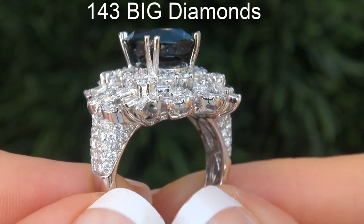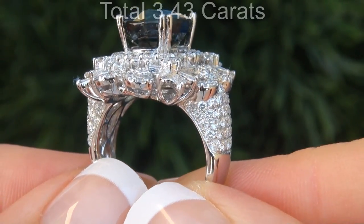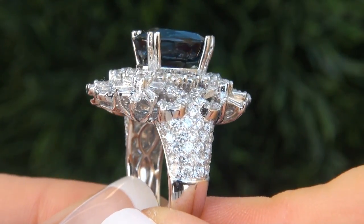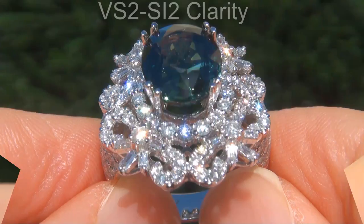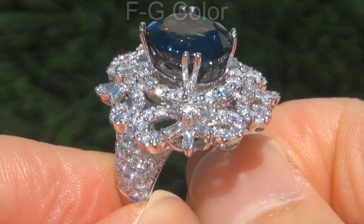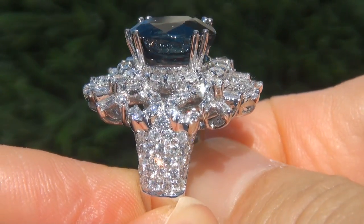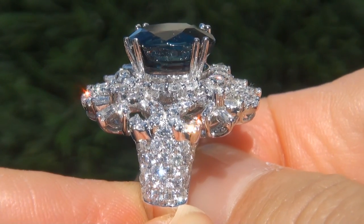There are also 143 big diamonds that total an additional 3.43 carats. These diamonds are all perfectly clear and completely eye clean, graded at VVS2 to SI2 Clarity with colorless and near colorless F to G color, offering outstanding brilliance, flash, sparkle and fire as you can clearly see here in the video.